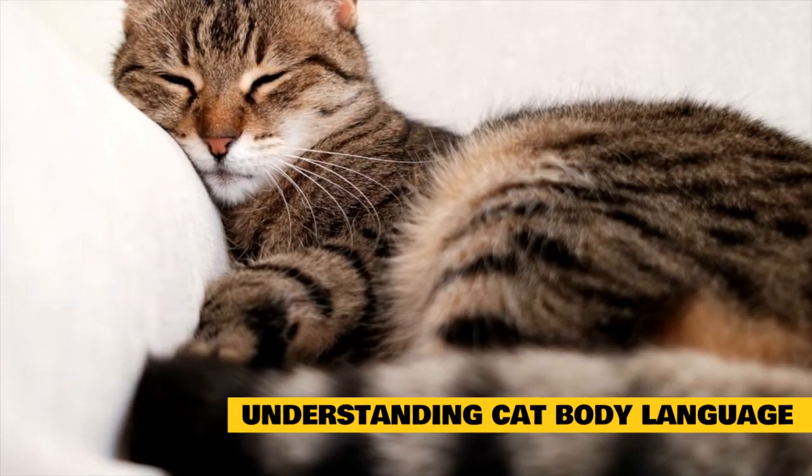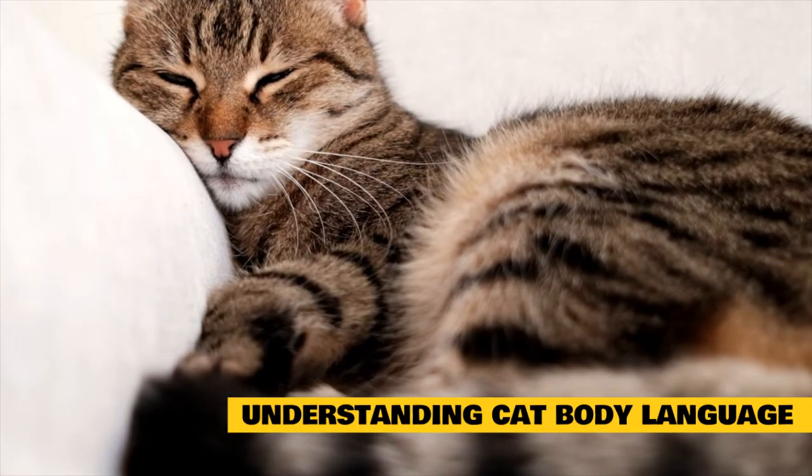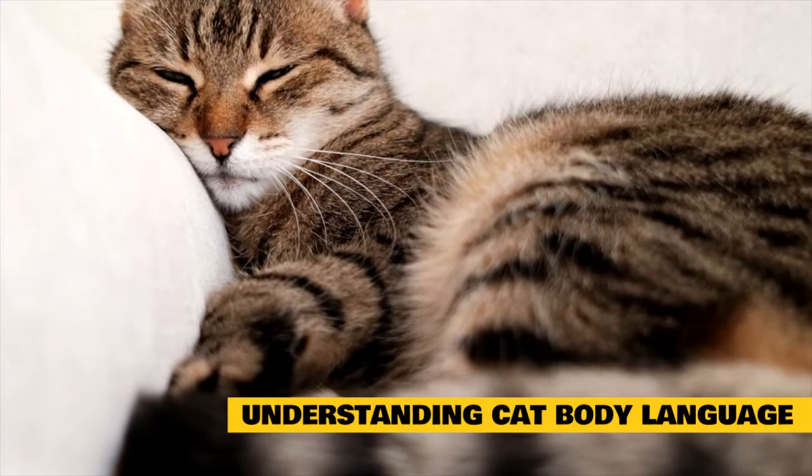Additional offensive postures include piloerection with hackles up, including fur on the tail; constricted pupils; directly facing the opponent, possibly moving toward him; and might be growling, howling, or yowling.